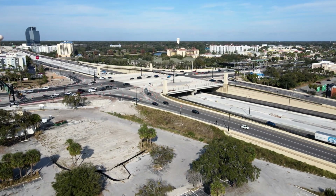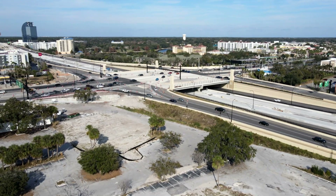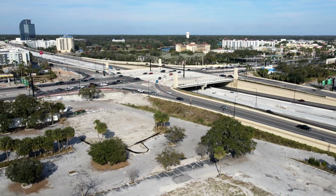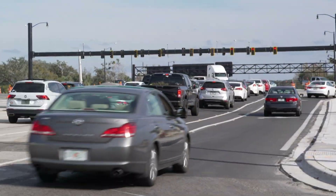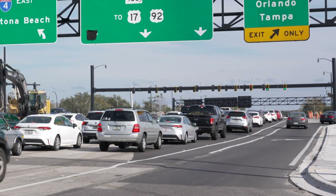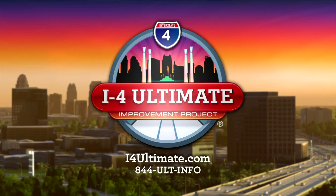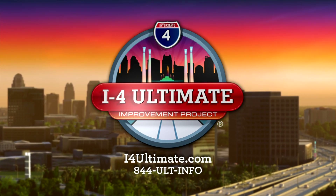Single-point urban interchanges are able to handle higher volumes of traffic more efficiently. That means more reliable travel times for drivers in the area. Construction at this intersection is still ongoing. Please pay attention to pavement markings and signs and give crews plenty of room to work. Learn more at i4ultimate.com!